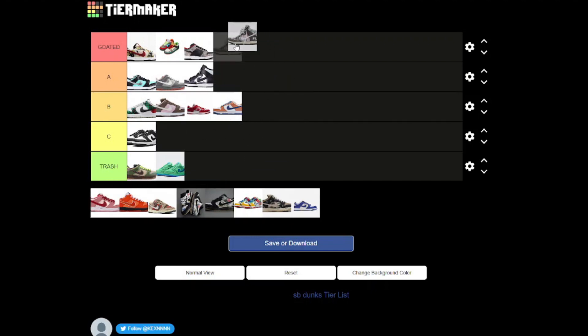Now we have the For Love of Money, and these are one of my favorite SB Dunks — it's just got money all over it. I love the brown that they chose for it as well, and it's the SB Dunk High, which is okay I suppose. Yeah, a G tier shoe.